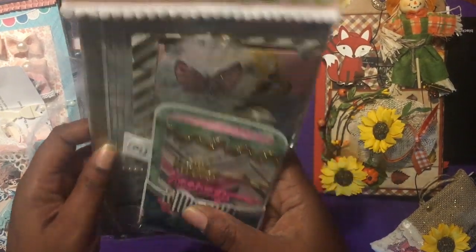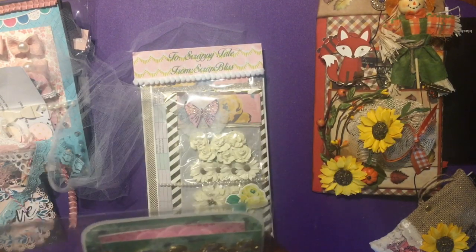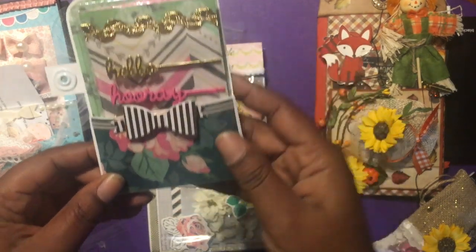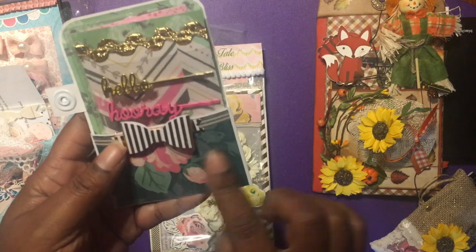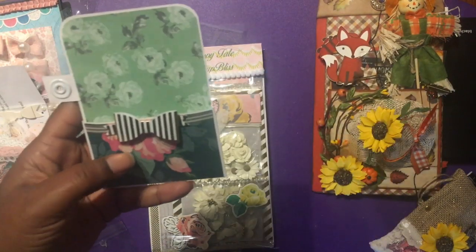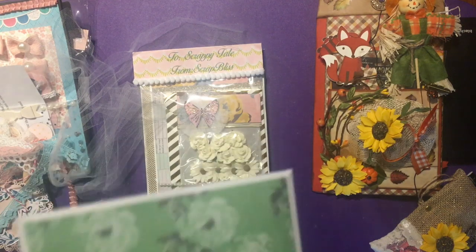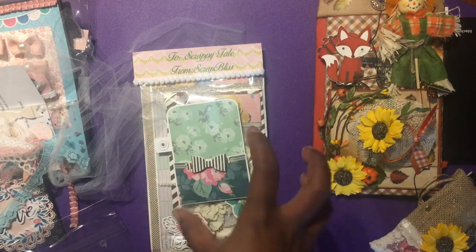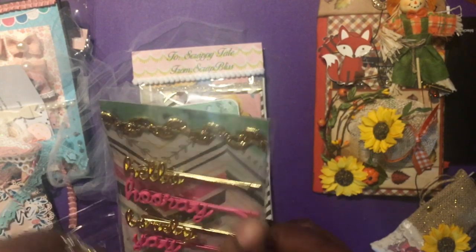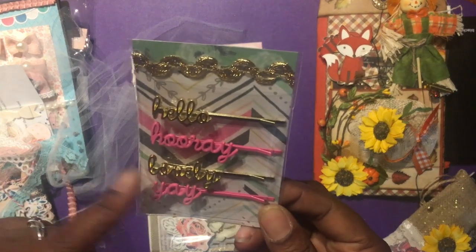So up front here we have the small binder pocket right here. She's got that on there with some washi tape. This is nice - look here! Well, look at the pocket first - the paper is beautiful, I'm liking this color. There's a bow right there. Let's take these out so we can see what we got - this is the pocket and that's a pretty wide one. I've never seen one that wide before. Over here we have 'hello,' 'hooray,' 'lovely,' and 'yay' - and they look like bobby pins you put in your hair with words on top. Those are pretty!